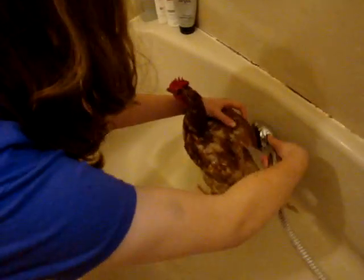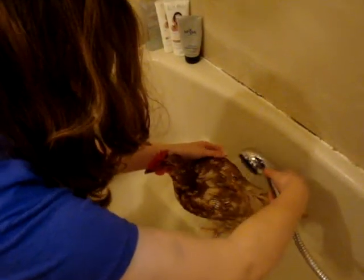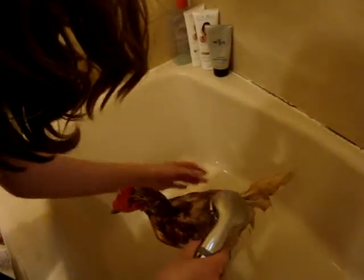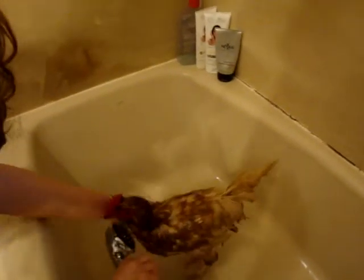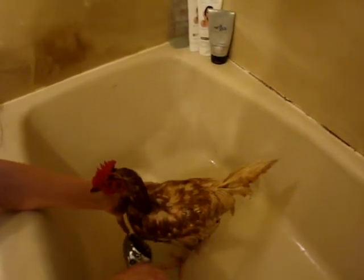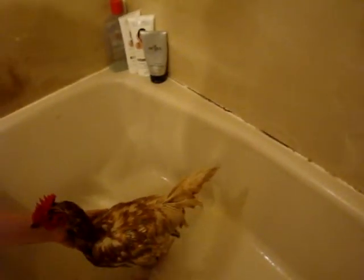Mind where you're pointing that thing. He looks like a sick bird like this. Now up underneath her chest. And I think you're good — give her a rinse to her butt.